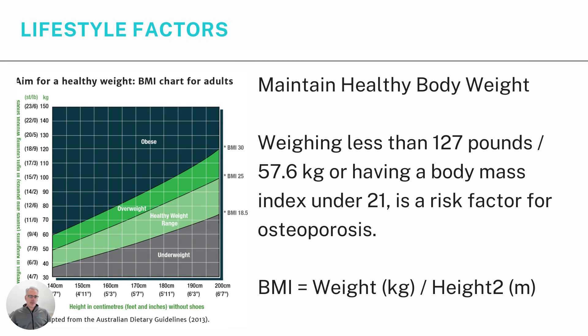Maintaining a healthy body weight is also really important. Heavier people typically have stronger bones because they're constantly carrying that extra weight, creating a continuous stimulus on the bones to produce thicker, stronger bone. People who are lighter in frame tend to have a higher risk of osteoporosis — specifically, being less than 127 pounds (57.6 kilos) or having a BMI under 21 is a risk factor. BMI is calculated as weight in kilos divided by height in metres squared, and there are plenty of online calculators available.